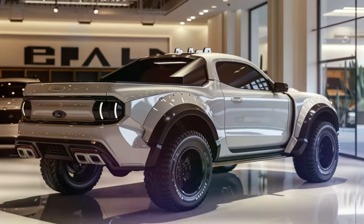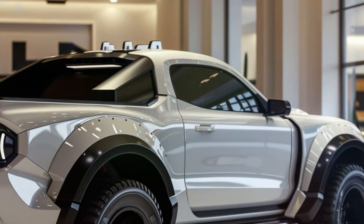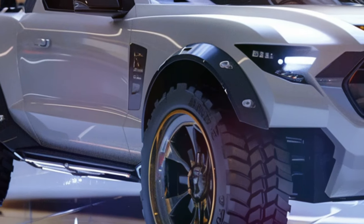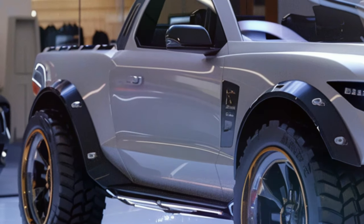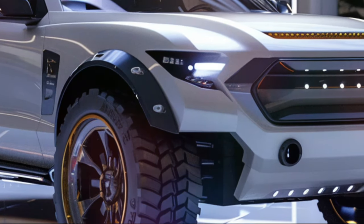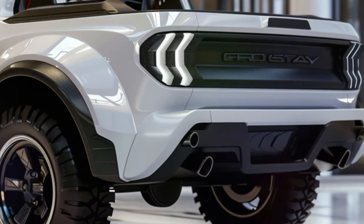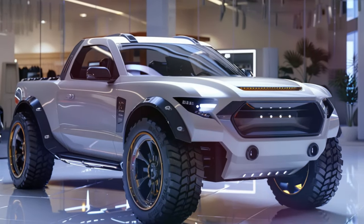This Mustang Pickup is a sight to behold, featuring a striking face transplant that proudly displays the iconic pony logo front and center. With a grille design reminiscent of the classic sports coupe and sleek LED daytime running lights, this pickup commands attention on the road.